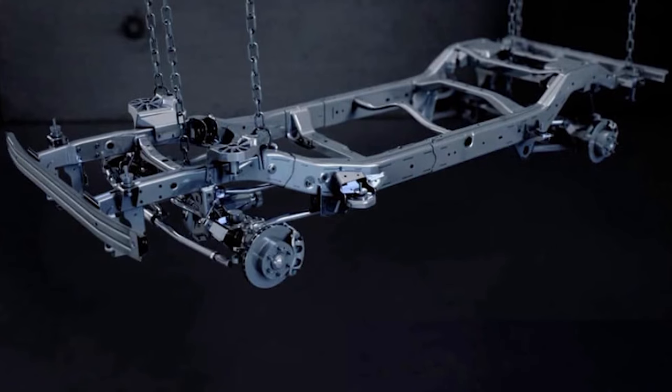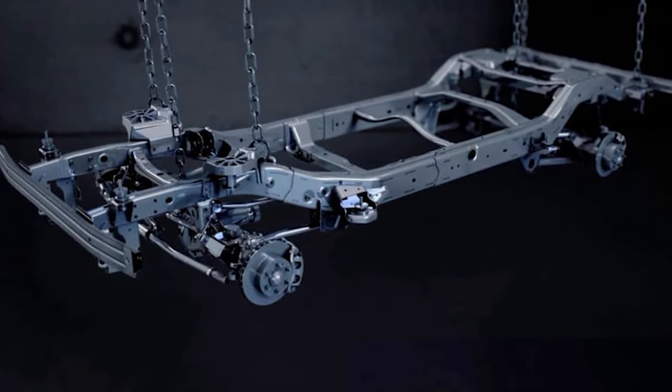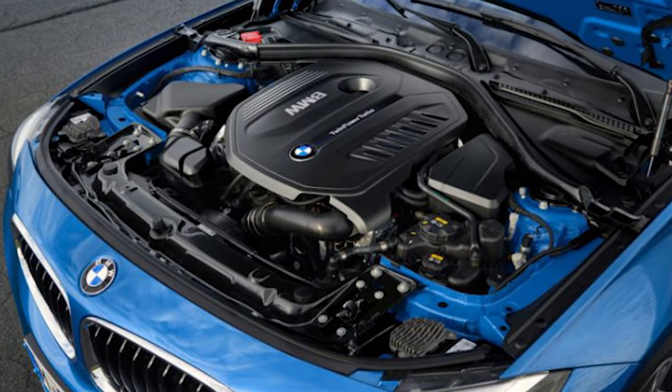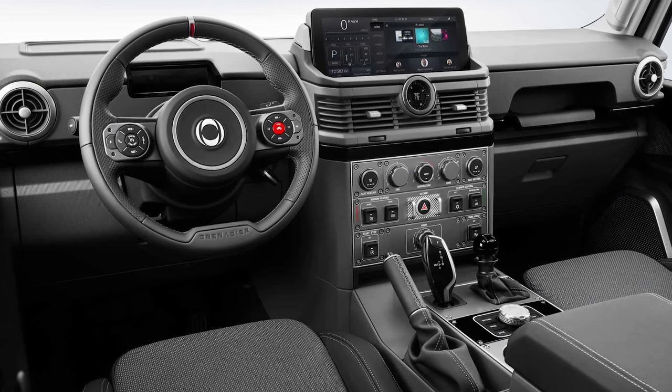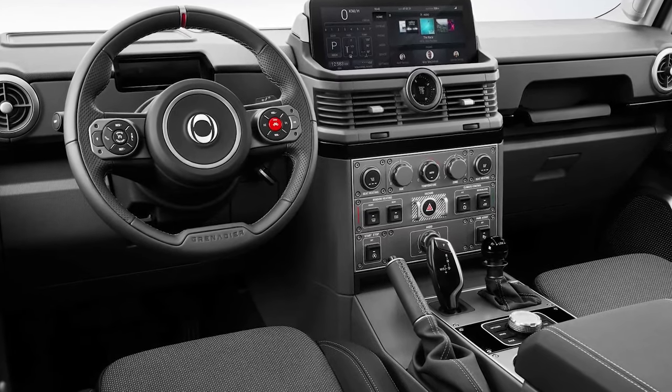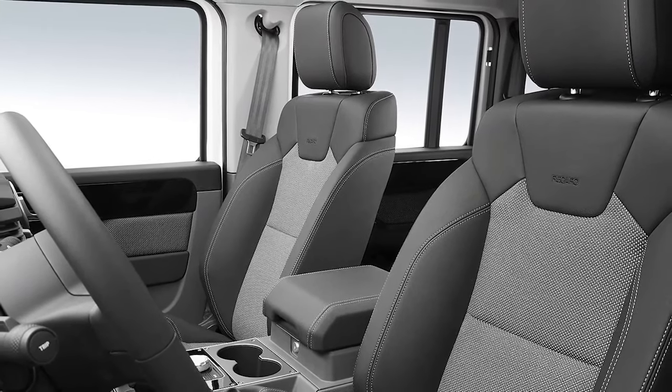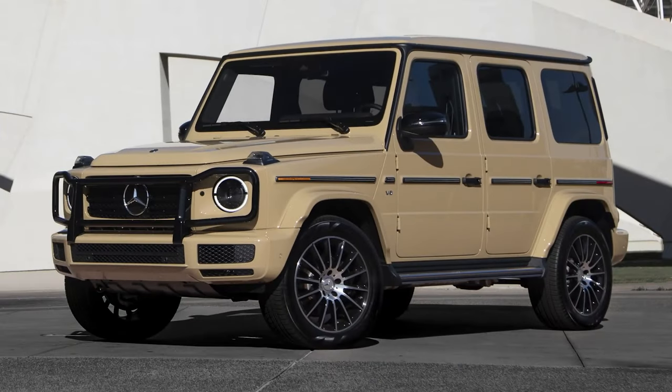It's a body-on-frame design with three locking differentials, high and low range, a BMW B57 or B58 engine, and a ZF gearbox which is known to kind of learn your driving technique. They also partnered with Magna, who has done the engineering for the G-Wagon.